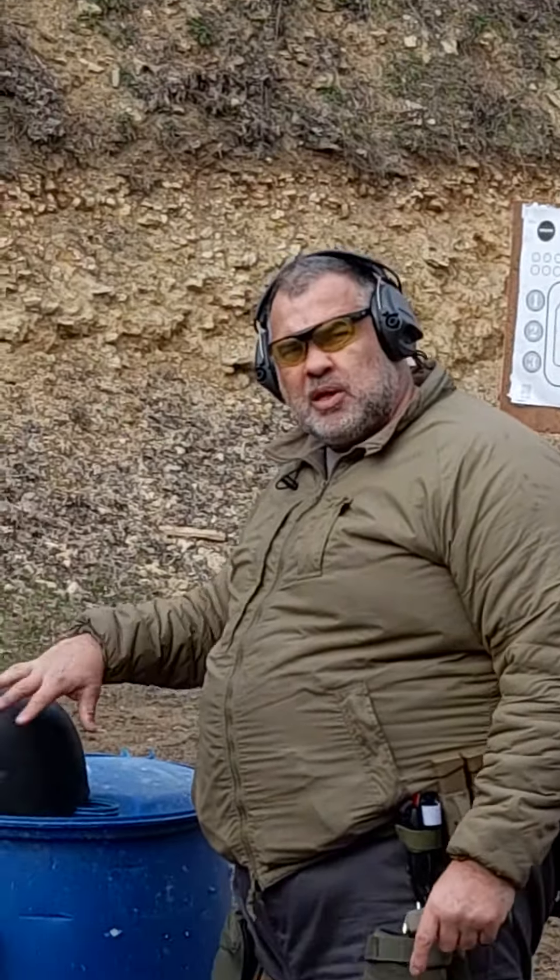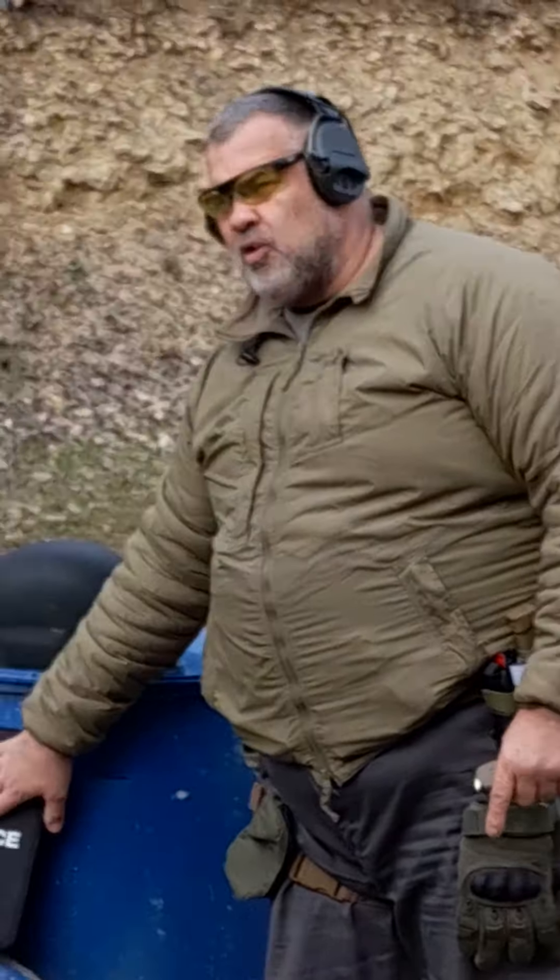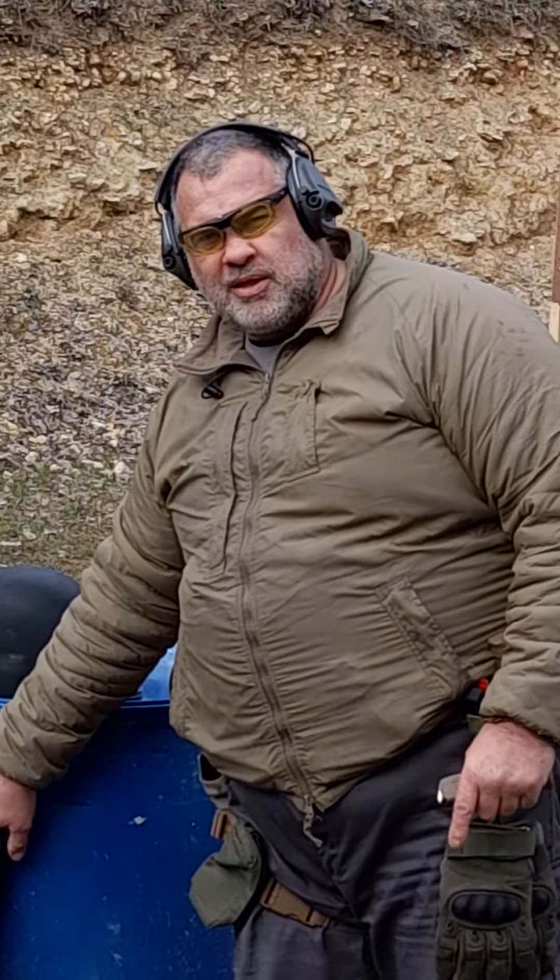It's a Kevlar helmet with a polyethylene coat. Test fire, 9mm from about five metres, and an 11-4 aluminium and polyethylene plate.